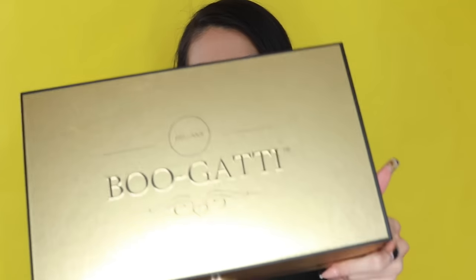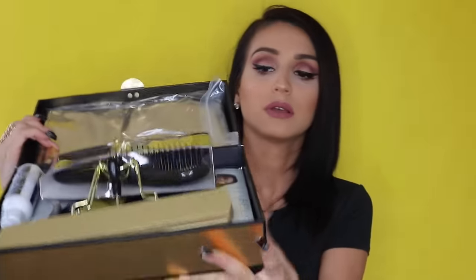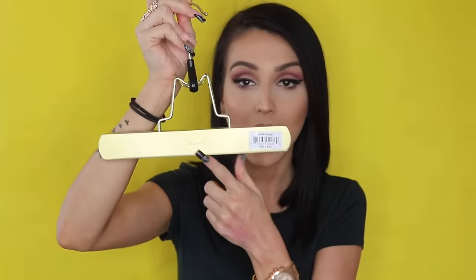Other companies don't give you anything to carry or store or maintain your extensions. You have to maintain these extensions — they're not attached to a human scalp getting nutrients. This is just weft hair, so you have to take care of it. With Bellamy, every single box comes with things you need to properly care for your hair extensions. You definitely get what you're paying for.